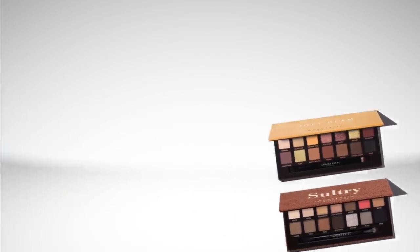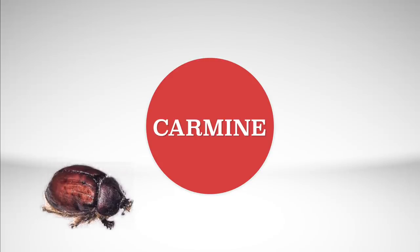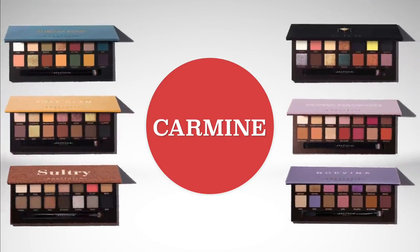Now let's get into the pigments that are used. Carmine is used in all of these eyeshadow palettes. Carmine is a red pigment made from crushed bugs. Some people find that gross, especially people that are vegan. So if you are vegan, these eyeshadow palettes are not going to be for you — they all contain Carmine.